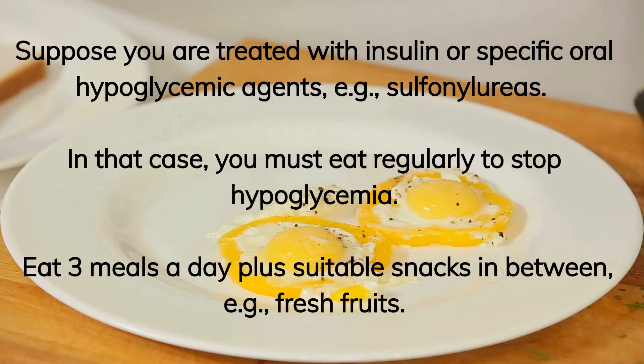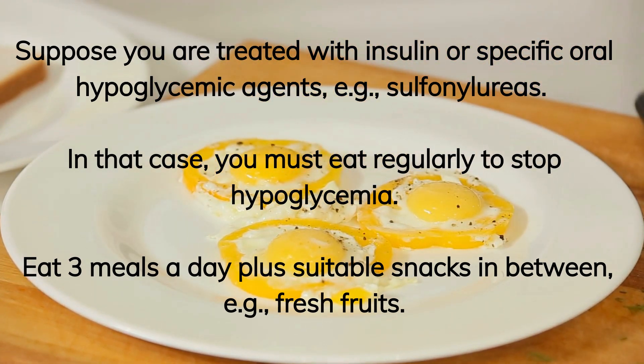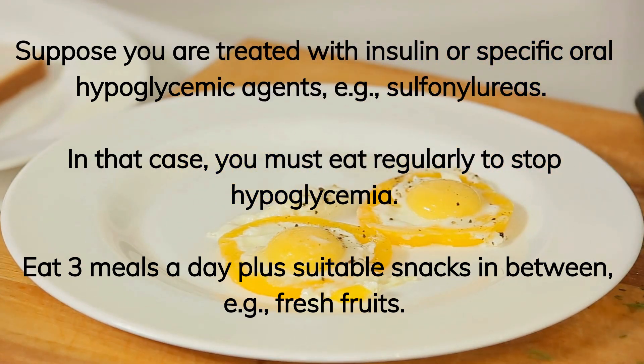If you are treated with insulin or specific oral hypoglycemic agents, for example sulfonylureas, you must eat regularly to stop hypoglycemia. Eat three meals a day plus suitable snacks in between, for example fresh fruits.